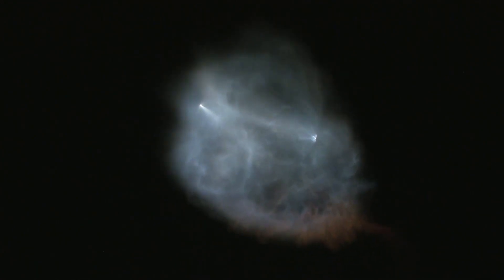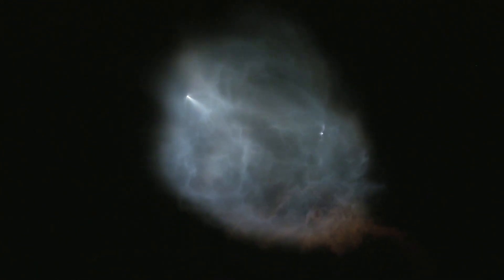So right now, what you can see is two separate views. On the left-hand side of your screen, you can see the top of the first stage of the Falcon 9, currently executing a boostback burn. This is a shot up from the ground as we can see it here in California.